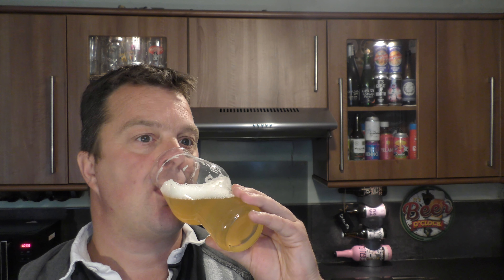Let's dive in. Cheers everybody! That's lovely — mouth-puckering, fresh and refreshing, drinkable pale ale.